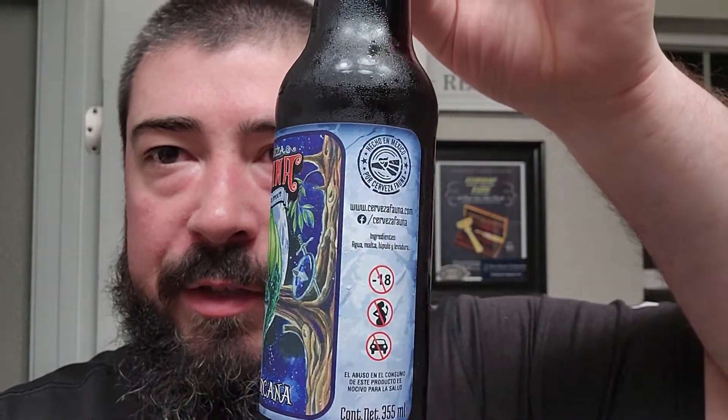Nox Arcana. Looks like it's in the nighttime with the moon in the background. This is a beer made in Mexico — Hecho in Mexico.